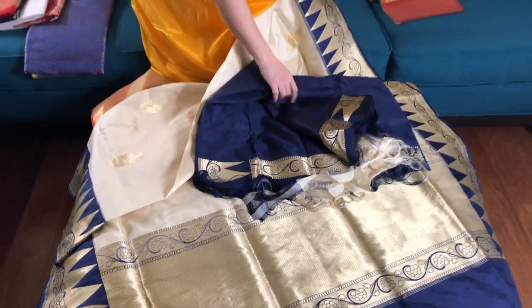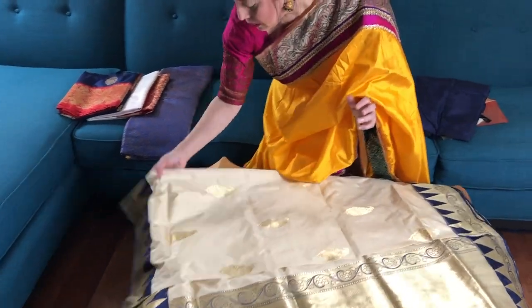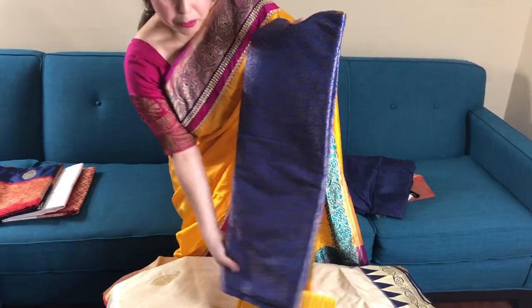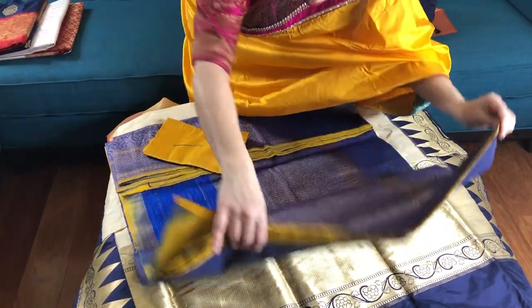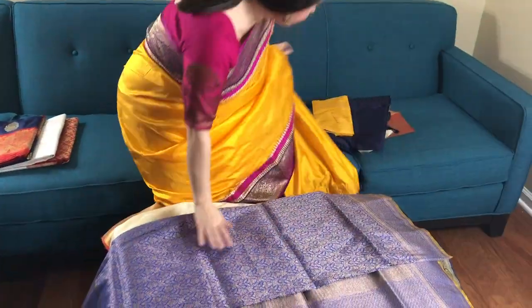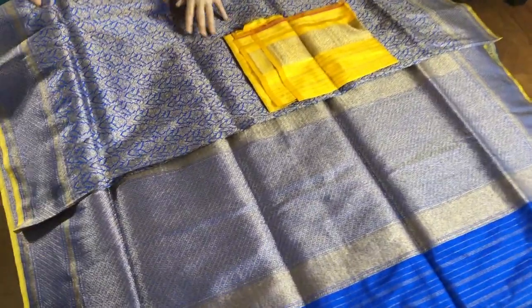This Kataan silk is $365, and the kora silk is $258. Now I will show you a tanchoi brocade saree — it's a Banarasi tanchoi brocade with antique work all over the body. And this is the blouse piece for the saree. This is around $285.